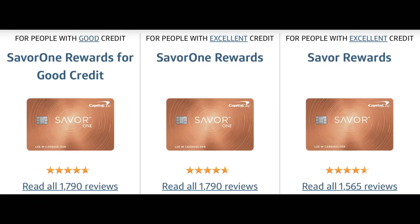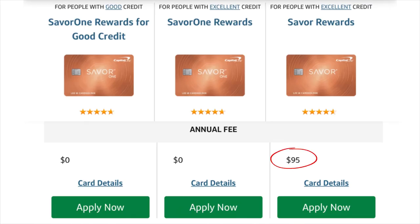Capital One has three different Savor credit cards. One of them has an annual fee and the other two have no annual fee. So how do they compare?